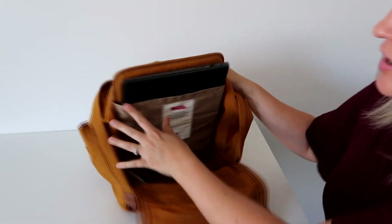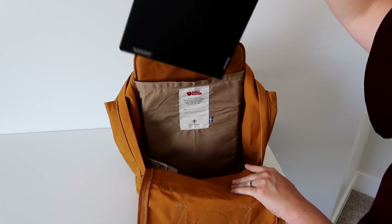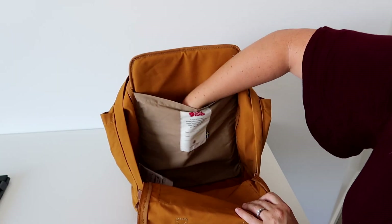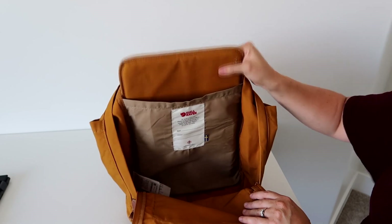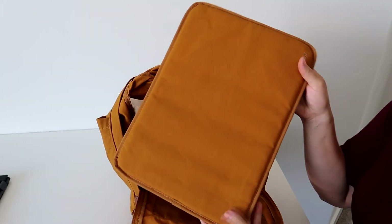In the back there's a sleeve where you can keep a laptop — I have my 14-inch laptop in there with no problem. I'm also keeping my checkbook and some coupons back there.